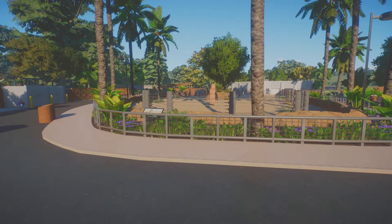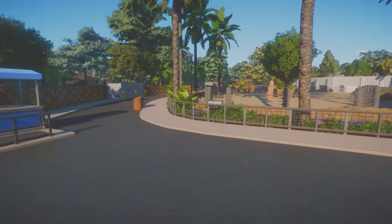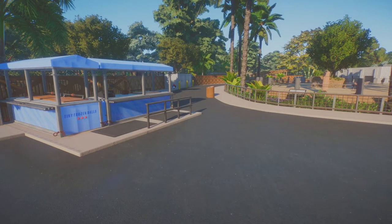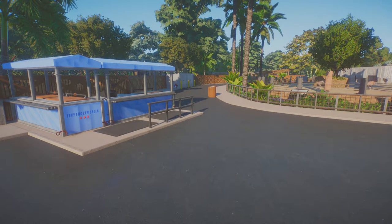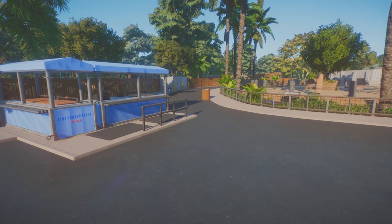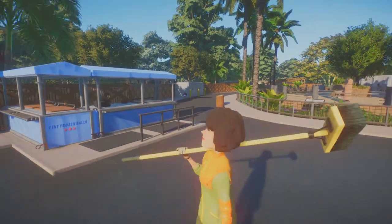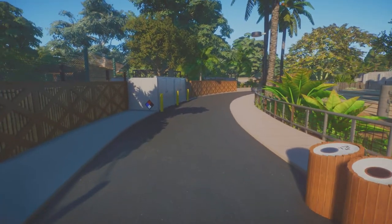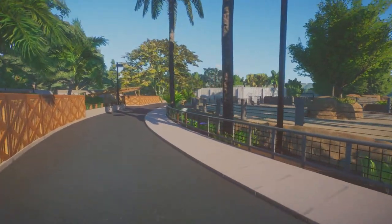Instead of completely bulldozing this whole area and making something brand new, I decided to keep that old structure — and do what a lot of zoos do and repurpose their exhibits. A lot of zoos even take their old concrete exhibits and add soil into them, because it takes a lot of money to renovate. So they'll add a whole bunch of soil, change the terrain, add plants — still keeping the same shell but ultimately improving the animals' welfare once they're in that exhibit.